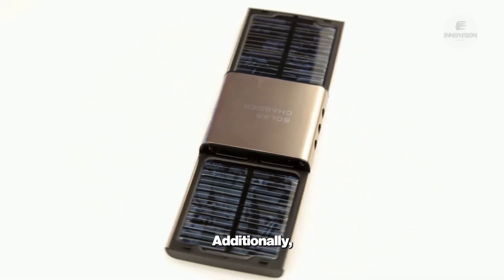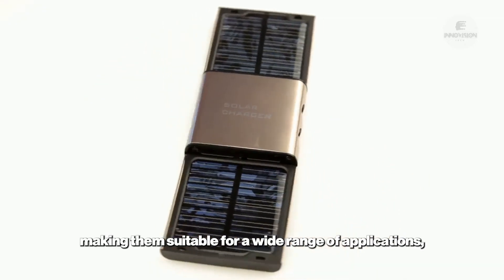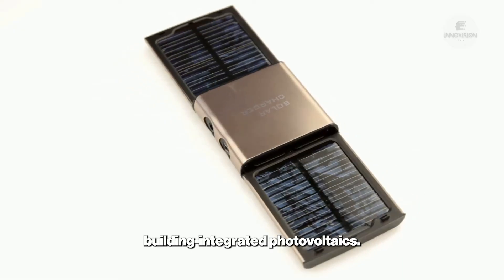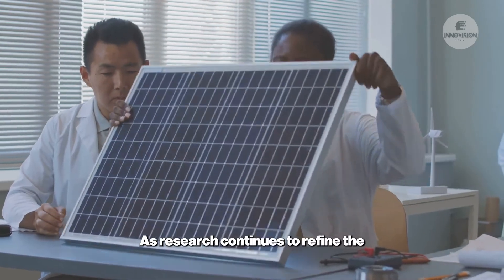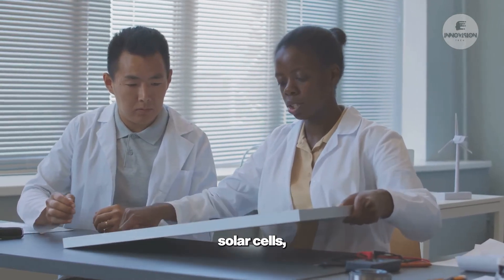Additionally, perovskite cells are flexible and lightweight, making them suitable for a wide range of applications including portable solar chargers and building-integrated photovoltaics. As research continues to refine the stability and scalability of perovskite solar cells, they are poised to become a major player in the solar market.